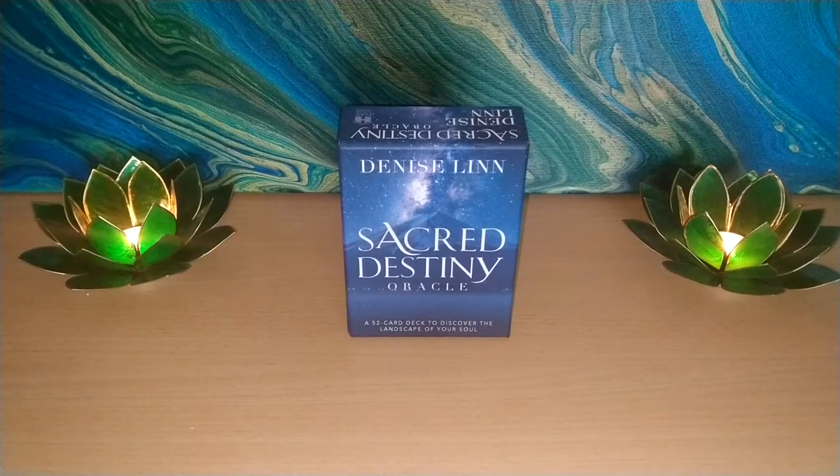Hello and welcome to Kindred Spirit Tarot. I hope you are all enjoying the holiday season, my friends, and are having a wonderful time.